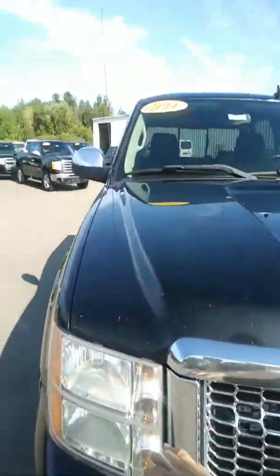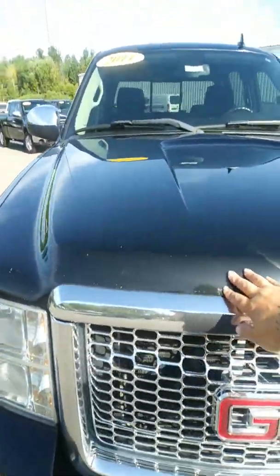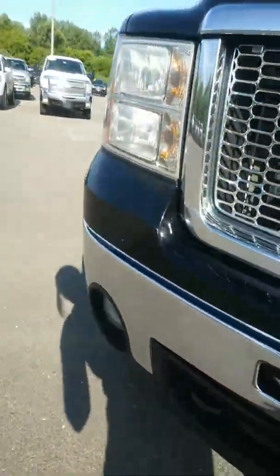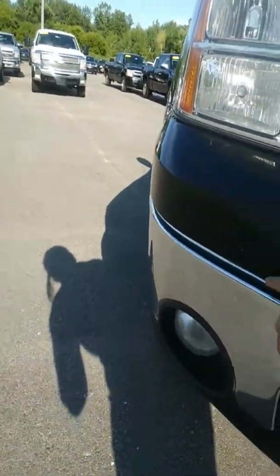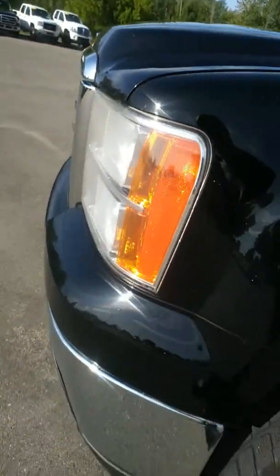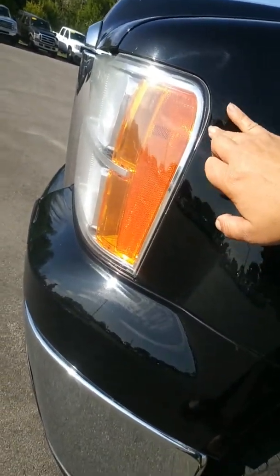I did notice that we have a couple of stone chips along the front hood. The front bumper seems to be in good condition. We got another little stone chip here — get a little closer so you can see it, and get a little closer to the hood so you can see those as well. Not an uncommon thing for trucks to have stone chips here and there.